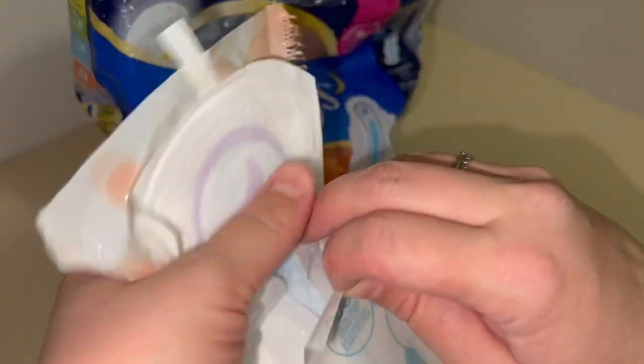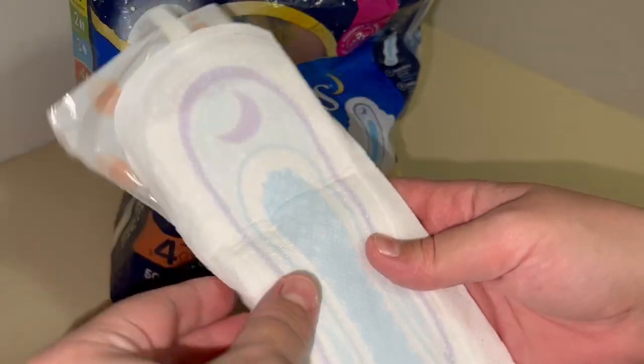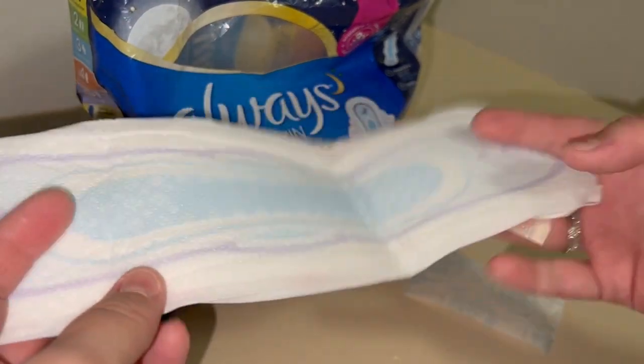You just do that, pull these underneath your underwear, and you are safe and good to go. It's got a nice length to it, a nice thinness, but you also feel secure whenever you've got these on.